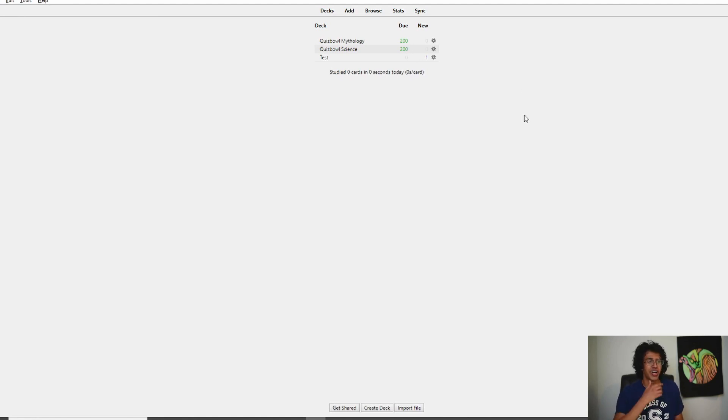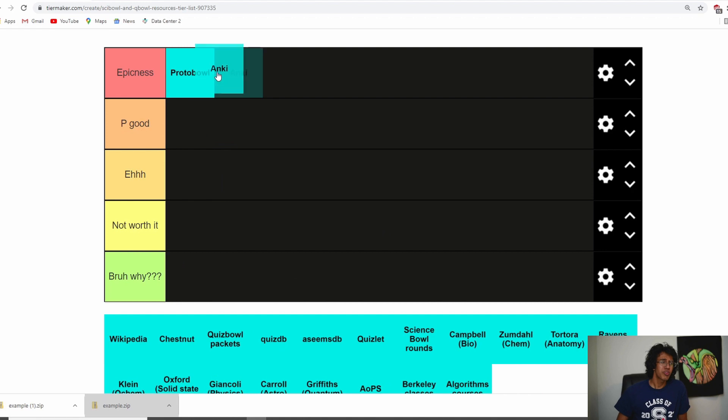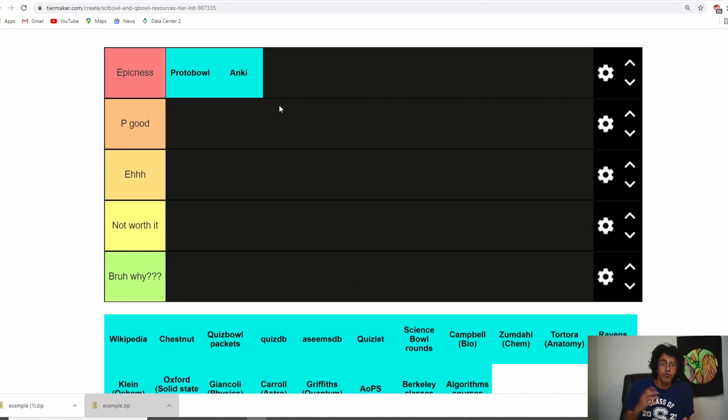Doing 200 cards is going to be rough if I ever get back into it. A lot of people are against Anki — they say carding is not 'learning things properly' — but if you want to learn a lot of things in a short amount of time, you have to use Anki. Medical students use Anki to learn everything they need to know. If you want to get good at Quiz Bowl, I would for sure use Anki.